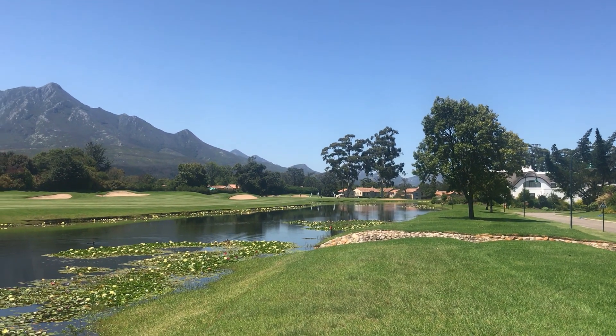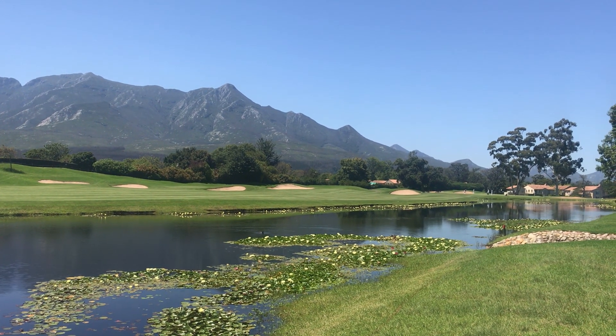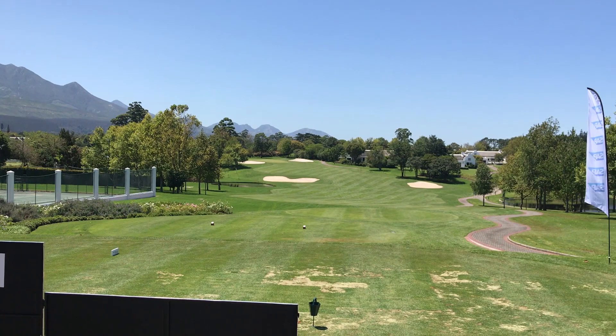Once I've finished doing the two back nines today that we've not played this week, I'll compile all the information and send it on to my player so that he has an idea before he steps on the first tee of what he's facing. Then we'll see how the week goes.